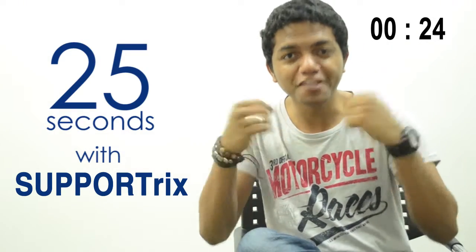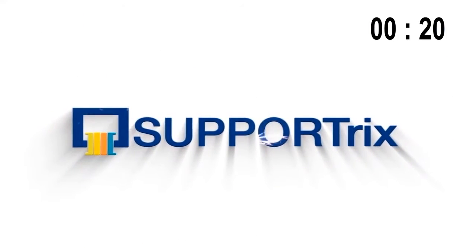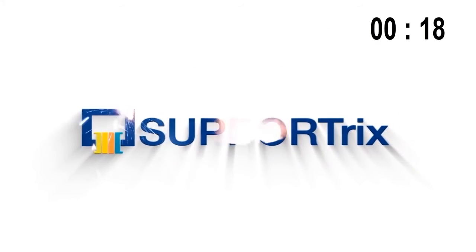Hi and welcome to 25 Seconds with Supportrix. Did you know that the first browser ever made was the World Wide Web, and the first search engine was Archie?